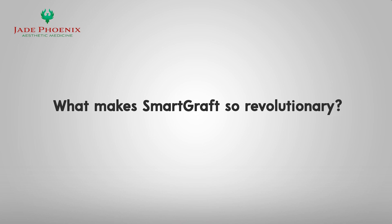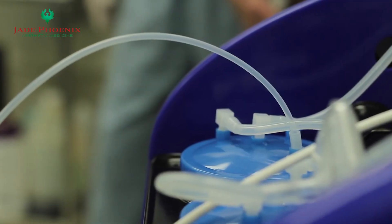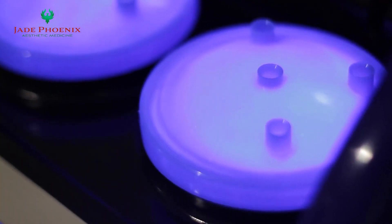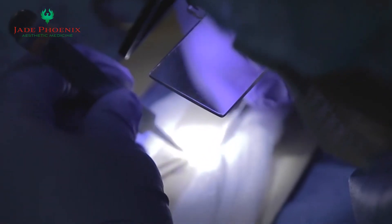So, what makes Smart Graft so revolutionary? Our proprietary chilled and moisturized closed system ensures that follicular grafts are kept in ideal conditions, leading to maximum viability and optimal results.